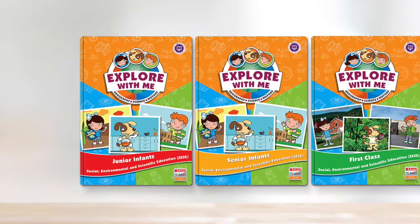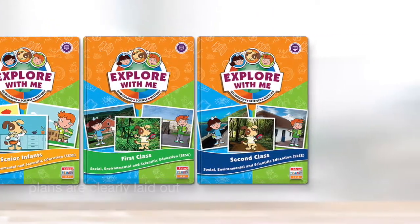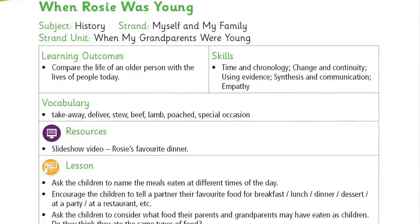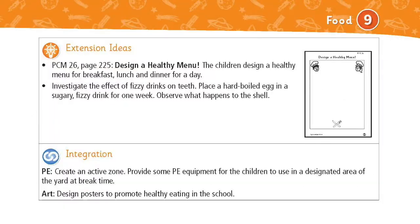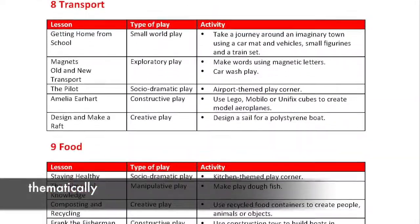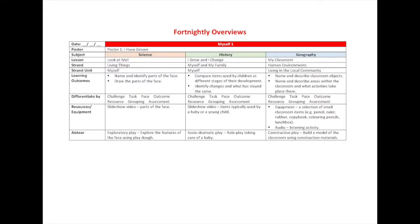As for the junior end of Explore With Me, plans are clearly laid out and accessible, and each individual lesson plan is presented in useful bullet points and includes key vocabulary, key questions, suggestions for differentiation, integration, assessment and extension ideas, and lots more. STEAM ideas are also included. Planning is done thematically and all plans are downloadable and editable on www.edcolearning.ie.